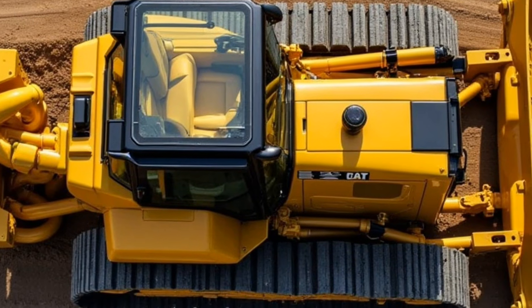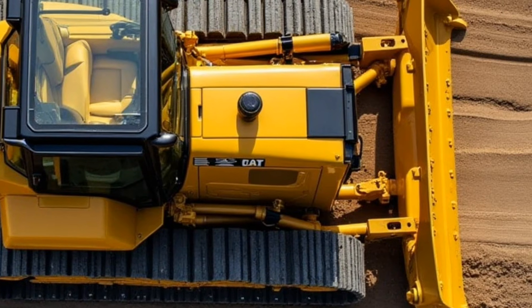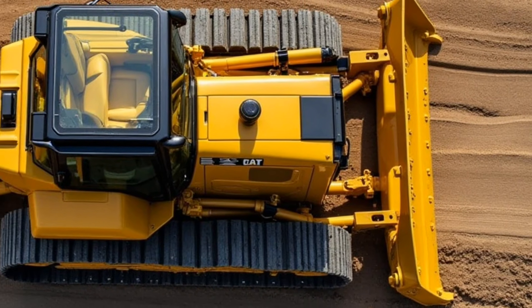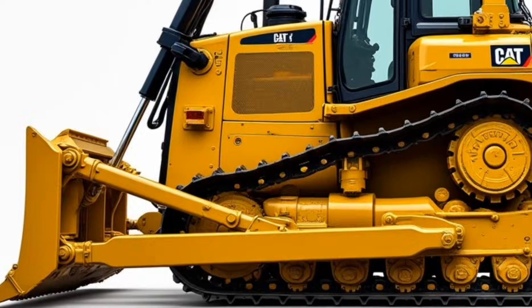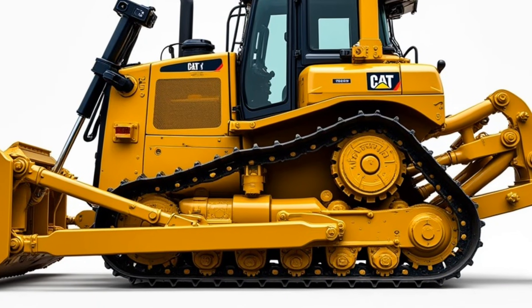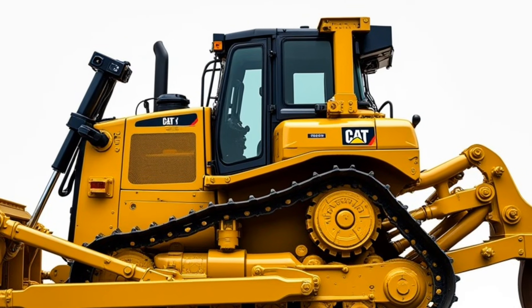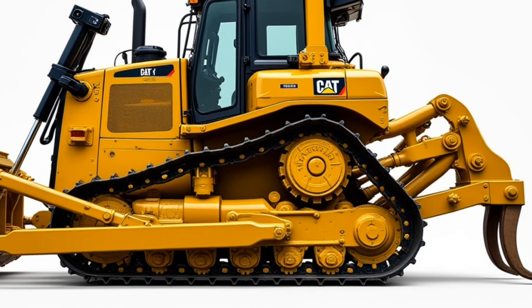Now let's talk about durability. This is a Caterpillar machine we're talking about, so you know it's built to last. The D6 2025 is designed with heavy-duty materials and a robust undercarriage that can handle extreme conditions — from harsh environments to rough terrains. Whether you're working in a desert or in the middle of a muddy swamp, this dozer is going to keep pushing forward. The D6 has a reputation for longevity, and the 2025 model continues that legacy.